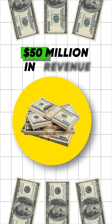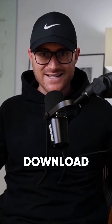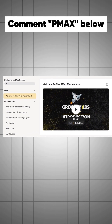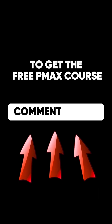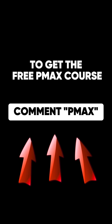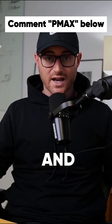We have generated over $50 million in revenue for our clients using Performance Max campaigns. We decided we're going to download our knowledge of Performance Max campaigns into a free, easy, practical course and just give it away to the community. Comment PMAX below and I'll send you the free PMAX course directly to your DMs. Go grab this free course and I'll see you inside.